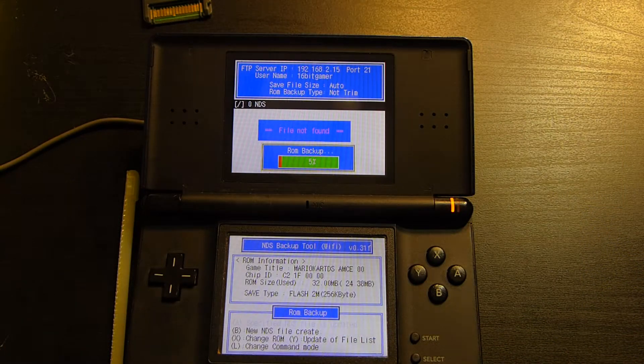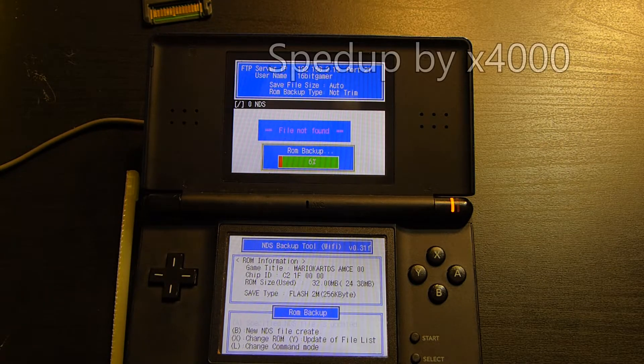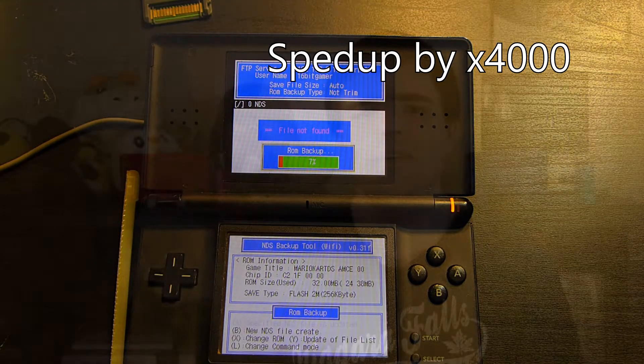Unless you're absolutely desperate, want to test your patience, or just want to see what backing up game cards was like back in the day, this is not my recommended method. It's just going to be a lot easier to get your hands on a DSi and back your game cards up with that, or get your hands on a 3DS, which you'd probably recommend doing anyway.